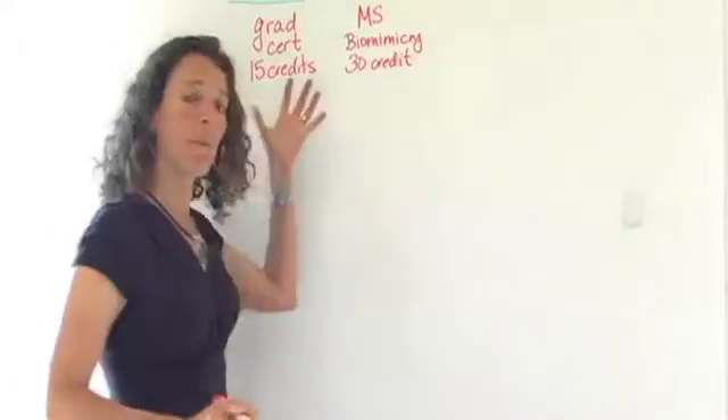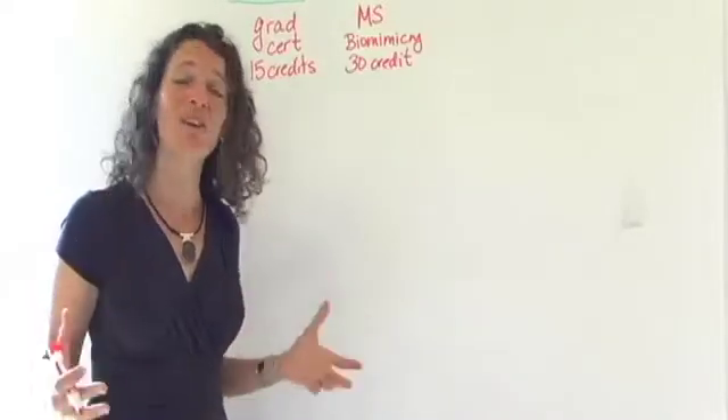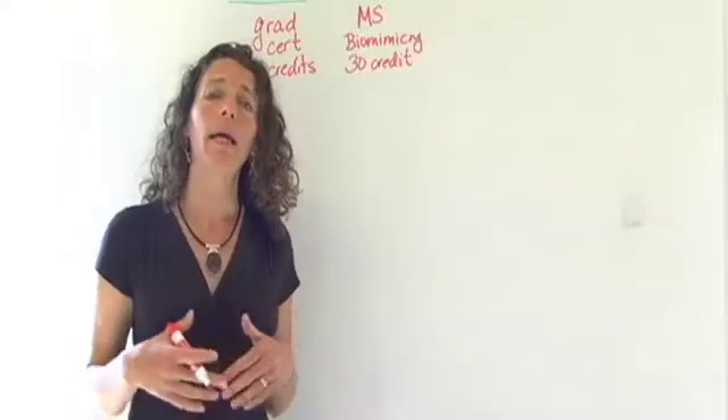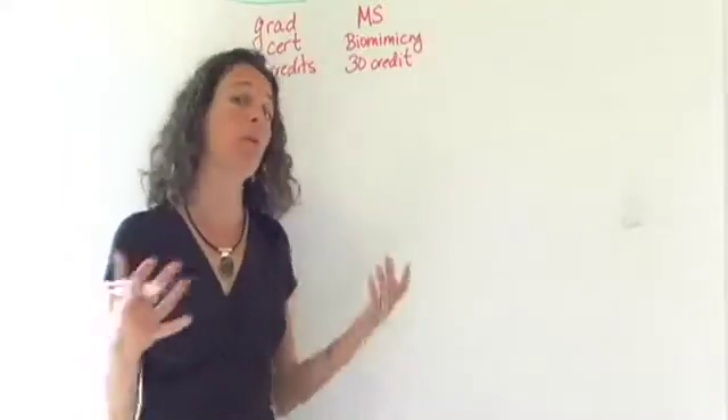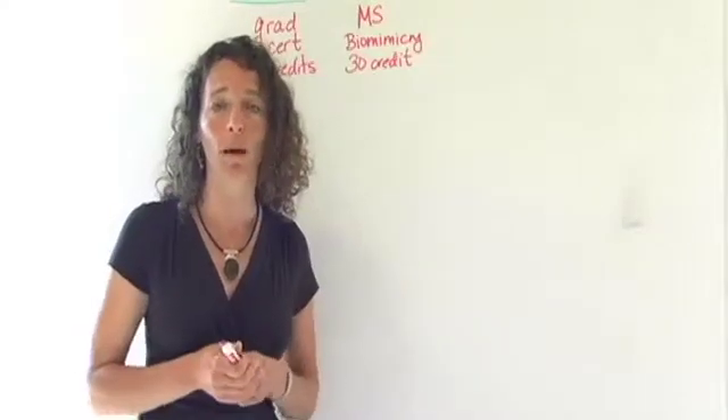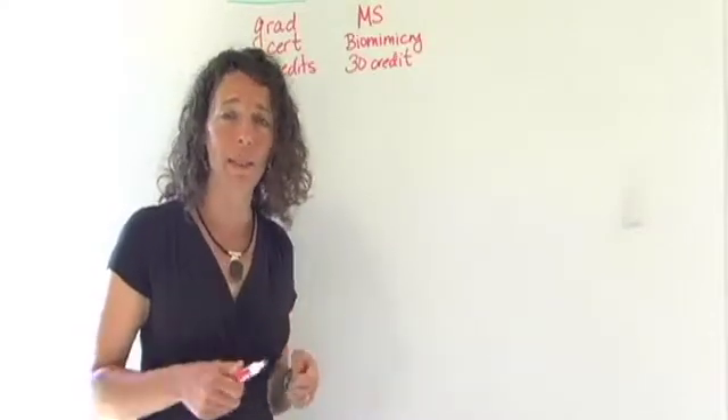The cool thing about these two programs is that they are entirely online, which means you can learn about biomimicry, engage in the content, and engage with the community all virtually from the comfort of your own home, or whatever works for you in your place and schedule.